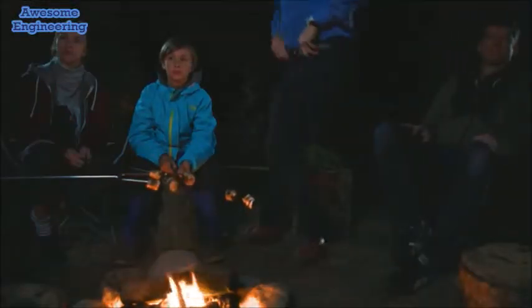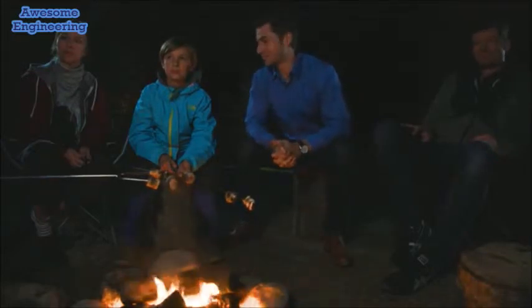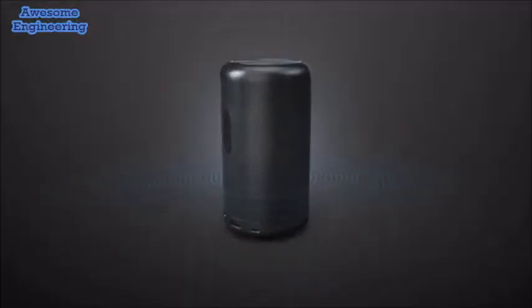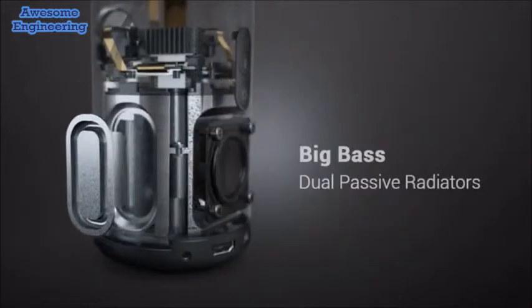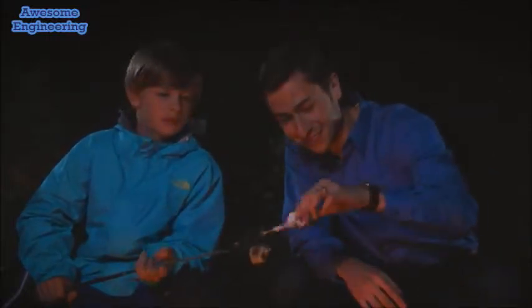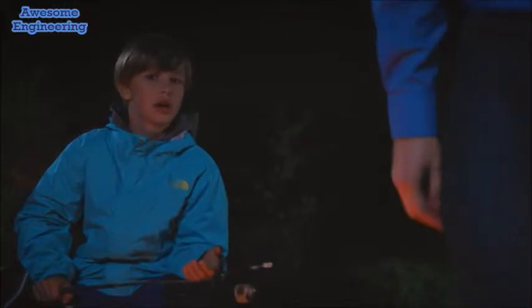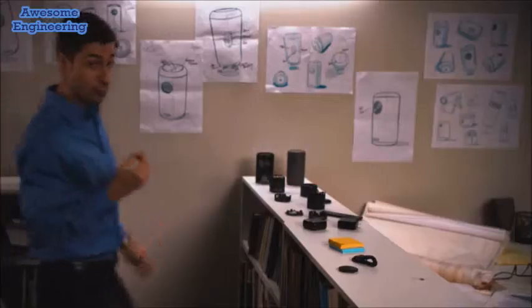Meaning you get to enjoy your entertainment in even brighter environments. With eight watts of big sound and beautiful bass, your slasher film will echo across the canyon — I wouldn't be surprised if the sheriff showed up.